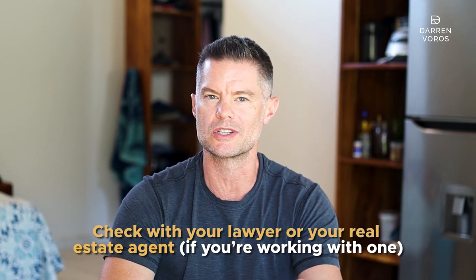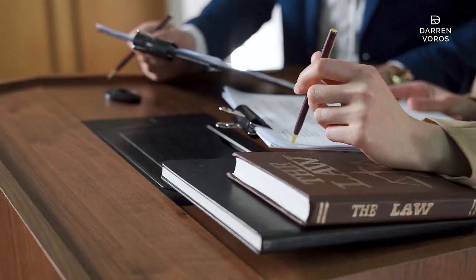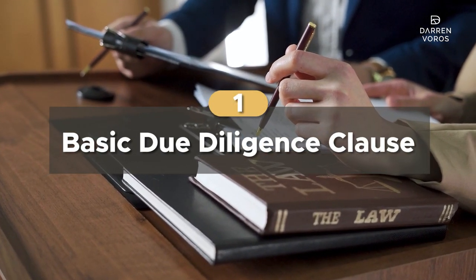Check with your lawyer or your real estate agent if you're working with one to see what other clauses they may want to insert. Number one: a basic due diligence clause. Having a due diligence clause in your real estate offer is essential.